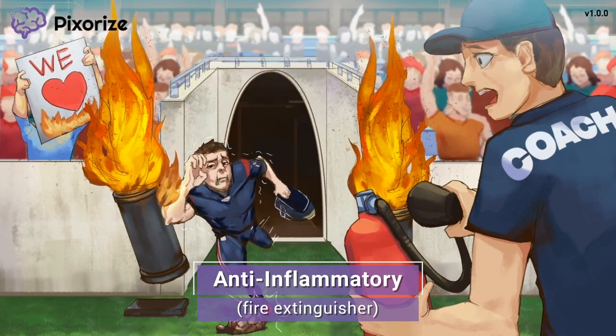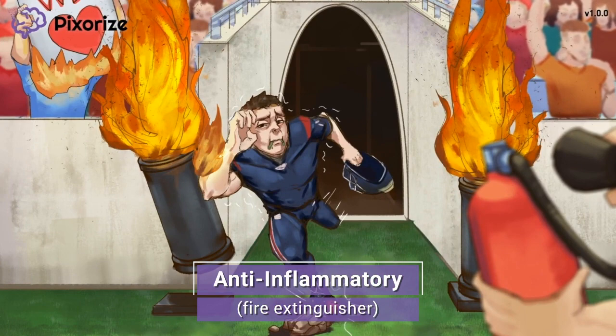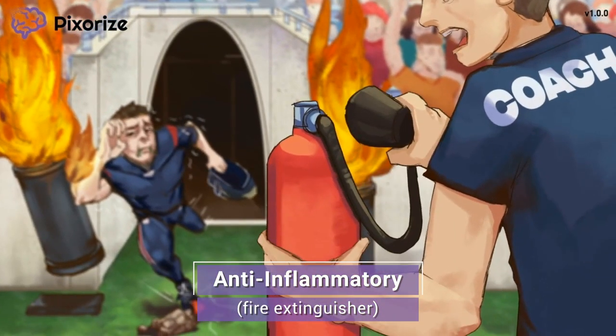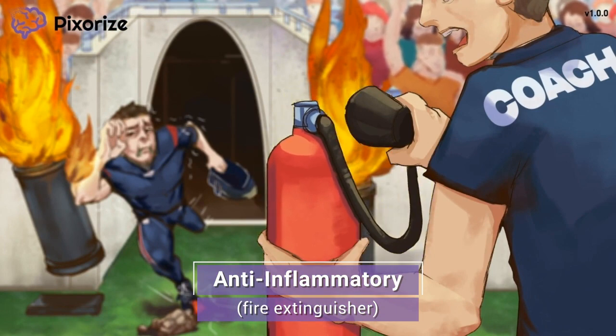It's the first Super Bowl for this football player, and running into the stadium full of people made him feel super nervous. In his anxiety, he tripped and bumped into a pyrotechnic flaming display, causing a spectator's poster to catch on fire. Good thing the coach knew where the closest fire extinguisher was. Here at Pixarize, we use a fire extinguisher as our recurring symbol for anti-inflammatory drugs — just like the fire extinguisher puts out flames, colchicine is used to put out inflammation.